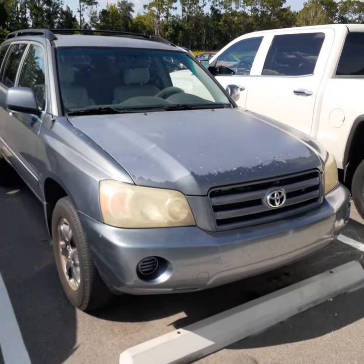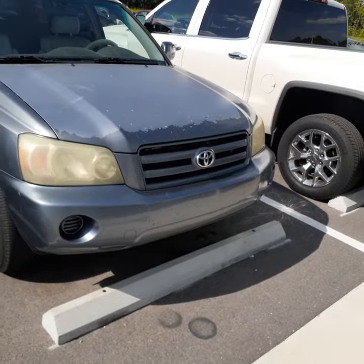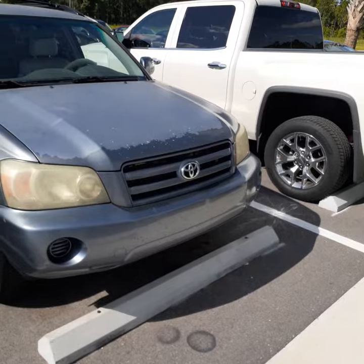Hi, this is John with Subaru and Richie Autos of Daytona Beach here on Tomoka Farms Road. We've got a 2004 Toyota Highlander for $37.90, I believe.